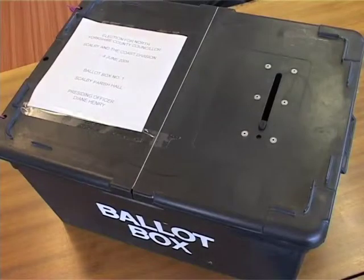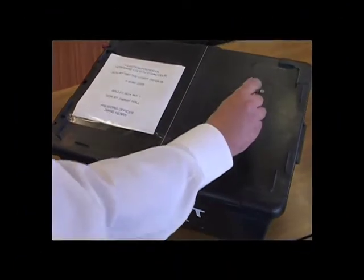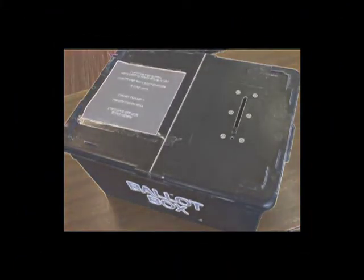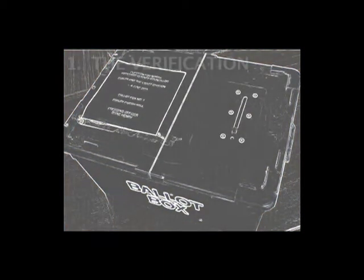After you put your vote in the ballot box, you may wonder what happens next. Well, all the ballot boxes from the polling stations are taken to a count venue. At the count there are four stages of the proceedings.